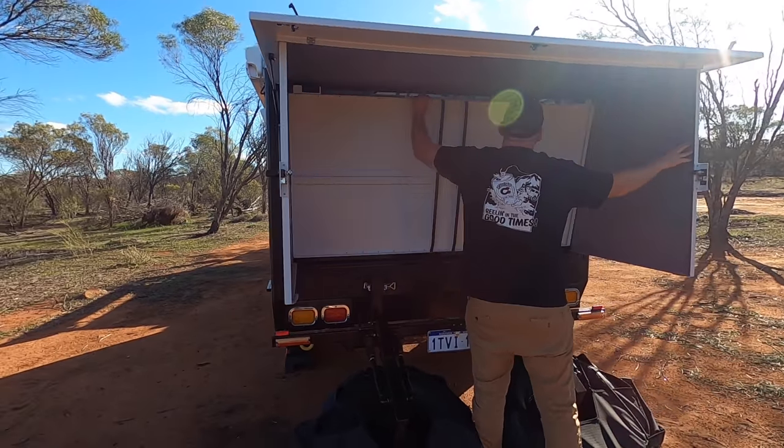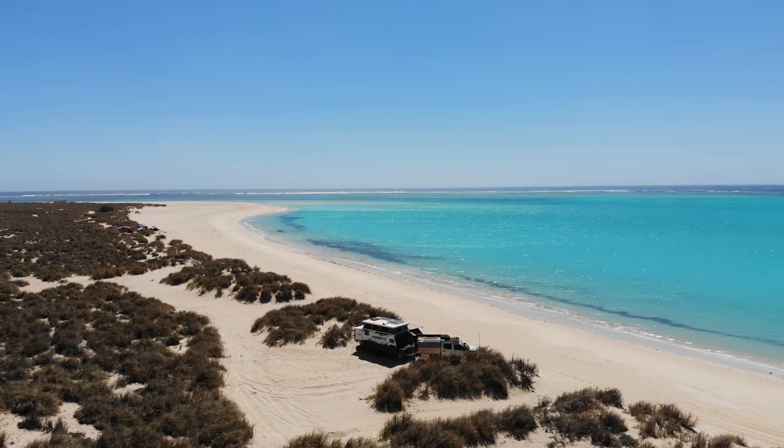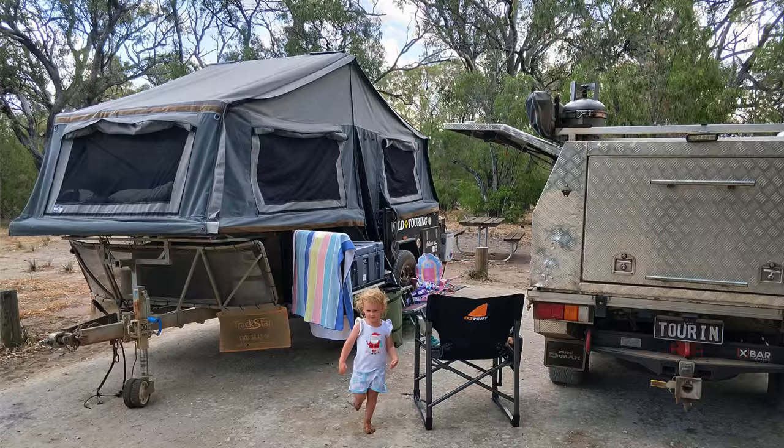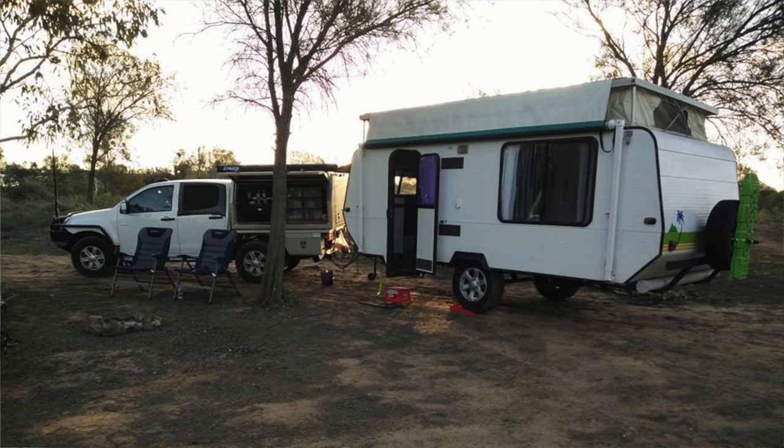G'day guys, we thought we'd do a little bit of a video for you on our journey in choosing a new caravan. A little bit of background: we have most recently sold our MDC Forbes Hybrid — a hybrid 13-foot caravan with one bunk. Before that we've had tents, swags, rooftop tents, soft floor camper trailers, hard floor camper trailers, a 16-foot full-size caravan, and then the hybrid. So we've pretty much had a little bit of everything. This video is specific to our journey and needs, but I think it's relevant to other people looking at buying their first caravan or, like us, upgrading for an expanding family.